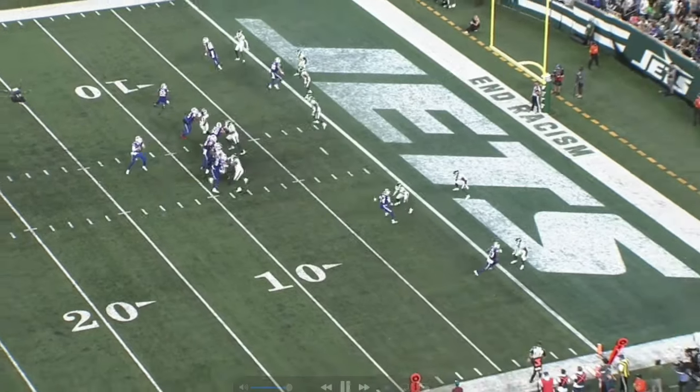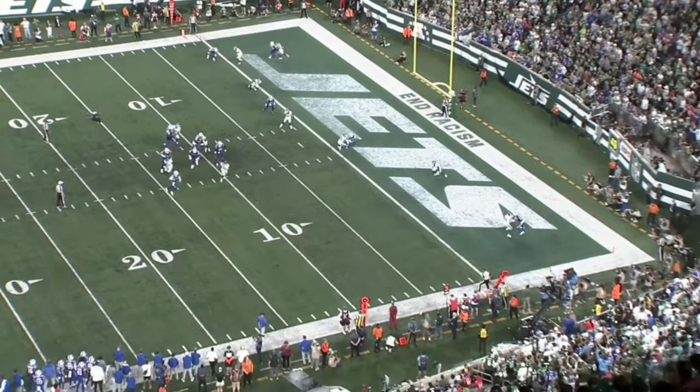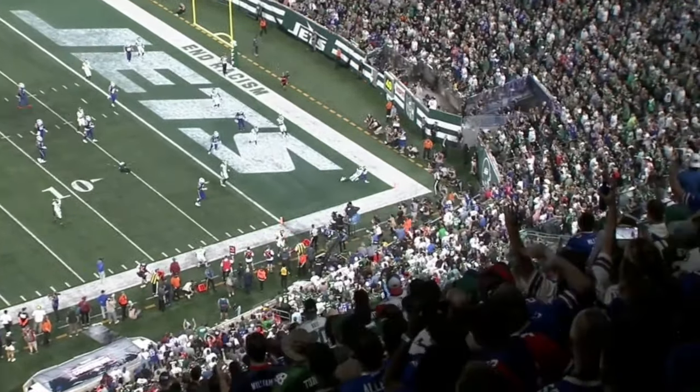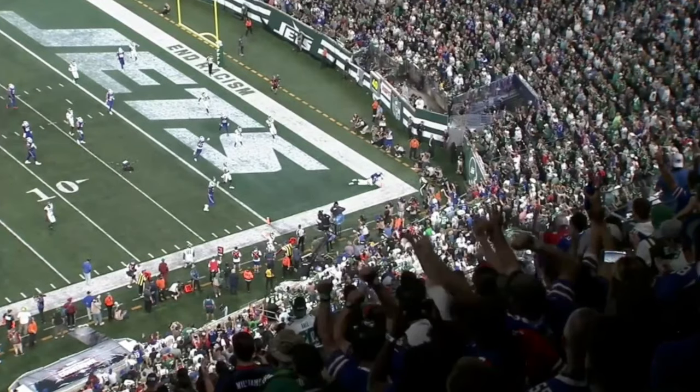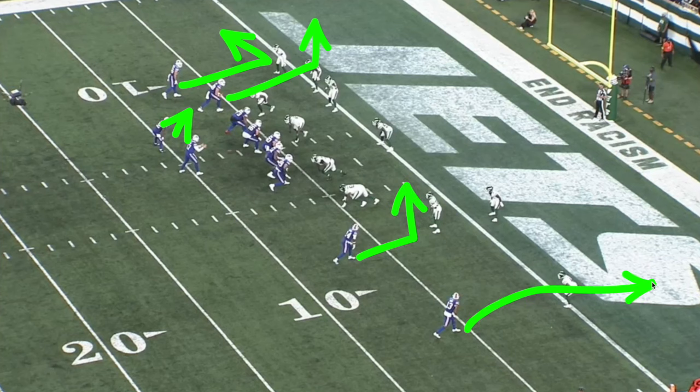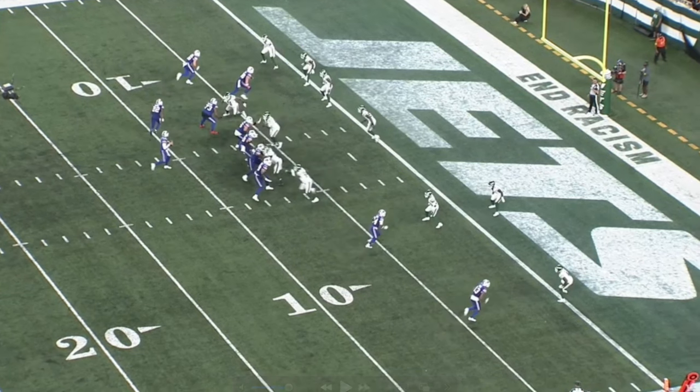The first play we're going to break down from Stefon Diggs — this dude never gives up on the play, and his football IQ is next level. On this play we see potentially man-to-man from the Jets. We have an out route, a corner route over the top, an option route from the running back, Stefon Diggs on a slant route, and Davis on a fade.